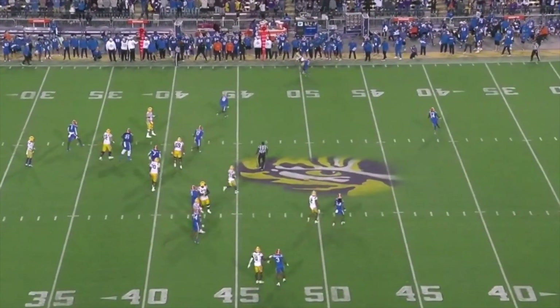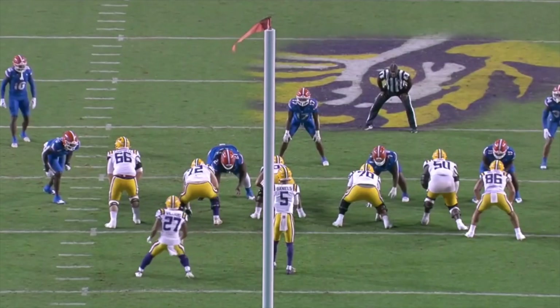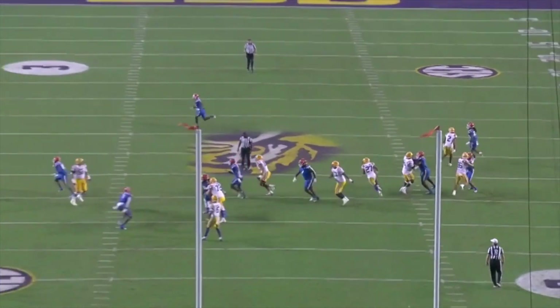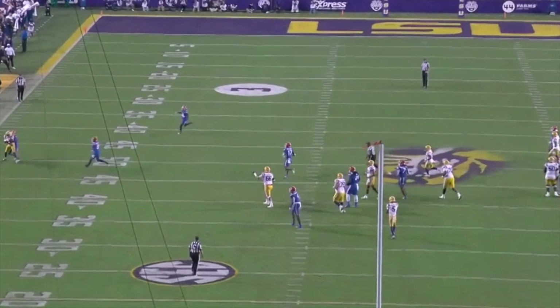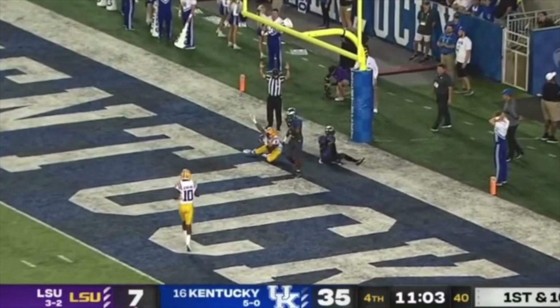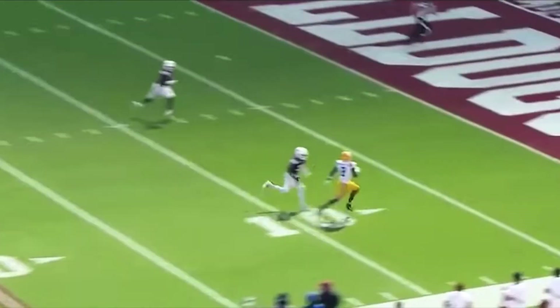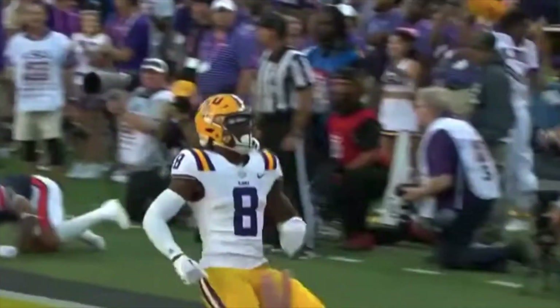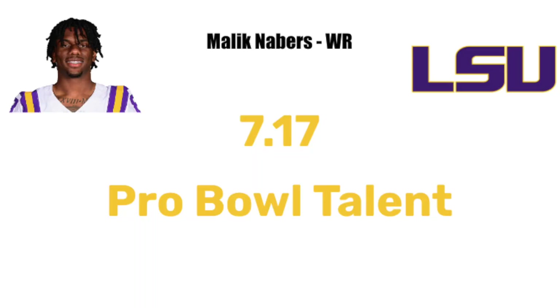I do worry about him truly sticking at X receiver because of his size, but I think he has enough athleticism to stick. In the worst case, he can be one of the best slot receivers in the league, and he has versatility being able to move from outside to inside. He was 50-50 between slot and outside in college, so I think he can be very good at both and will be a top 10 to top 15 receiver in the league pretty quickly. He's a 7.17 on my eight-point scale, making him a Pro Bowl talent and an immediate contributor — a very good player from day one.